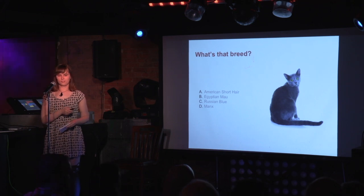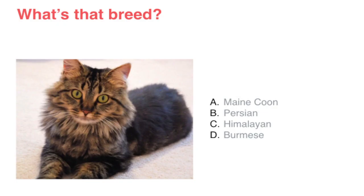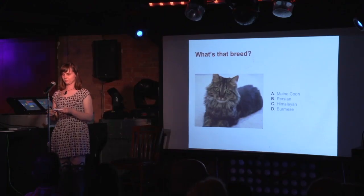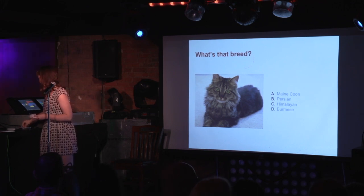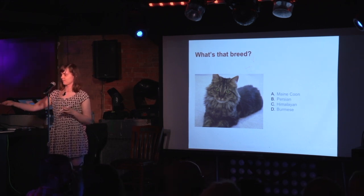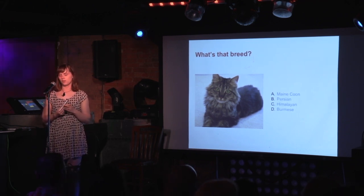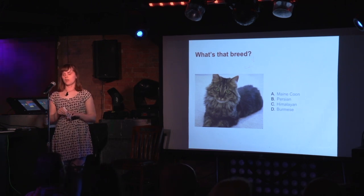Ready for another question? Is this a Maine Coon, Persian, Himalayan, or Burmese? That's a Maine Coon. The Maine Coon is the largest domestic cat breed, weighing up to 25 pounds. It might seem obvious from their name, but they're the official state cat of Maine. There will be four more chances to win a magnet, but now for more information.